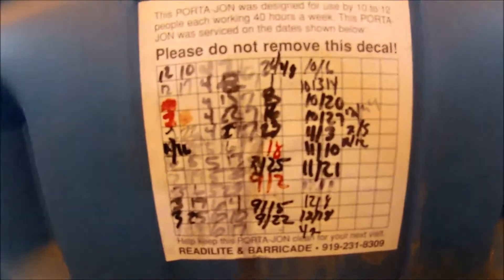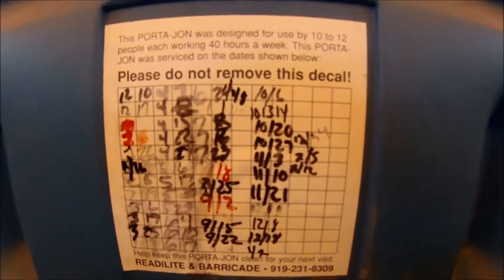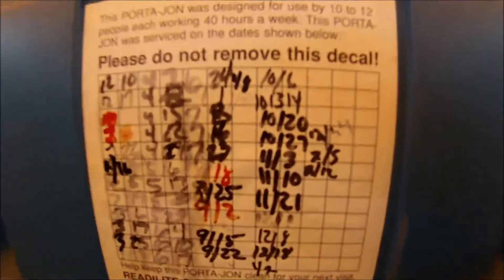Got some beginning of graffiti here. Got our vent pipe. And looks like it was last cleaned the 12th of February. Handle here. Smells bad in here. Let's go out.